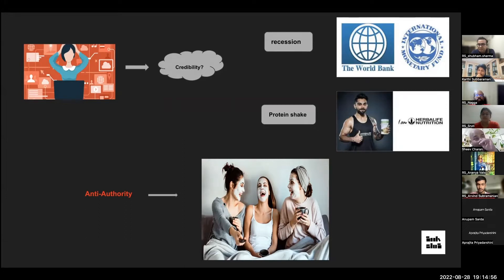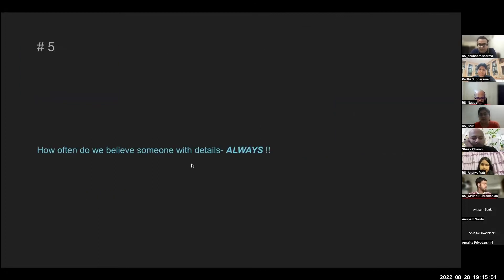There's another concept called anti-authority credibility. For example, while on a trip, I met a lady whose skin was amazing. I asked what products she used, and coming from someone whose results I could see directly, I would trust that product with my eyes closed. Another proxy for credibility is detailed knowledge — we often treat someone who knows a lot of specifics as credible even without formal expertise.